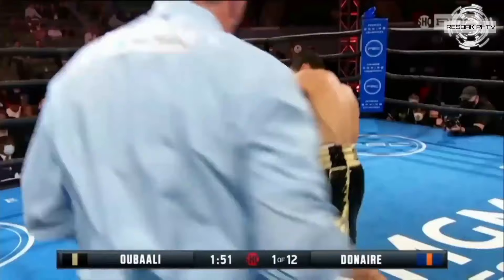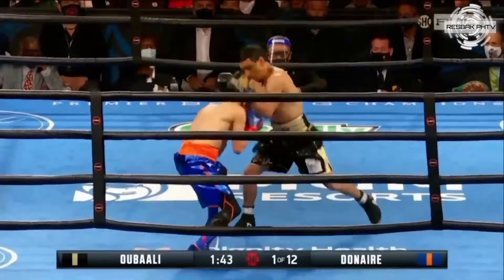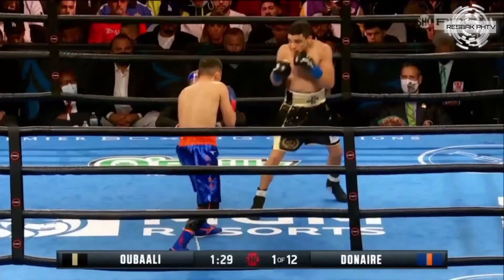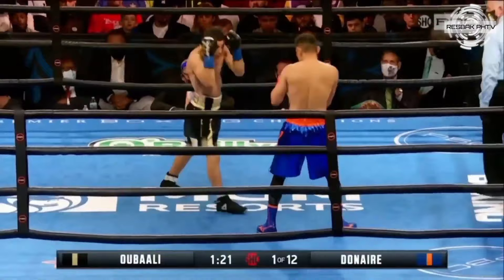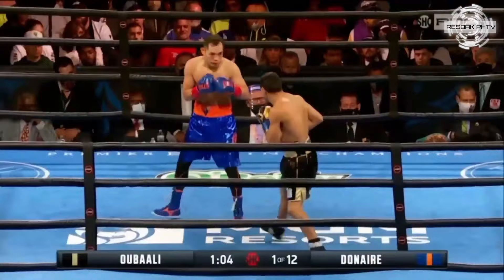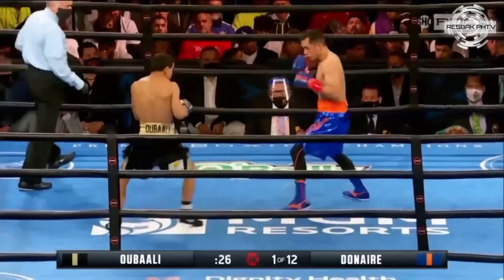Right hand to the body by Donaire. Ubali avoiding the left hook and delivering a left to the body of his own. As Donaire gets backed up by the left hand of Ubali, he does a good job of avoiding the follow-up left hand and leads with a right hand. Whatever he has left is the story at Saitama Super Arena, though that was 18 months ago when both fighters last met.